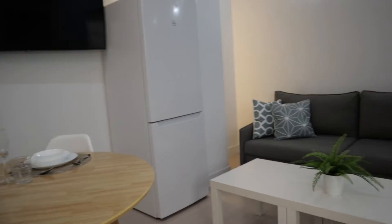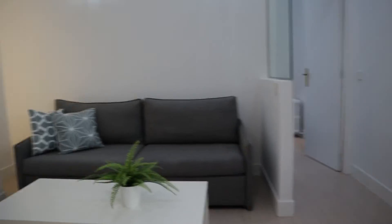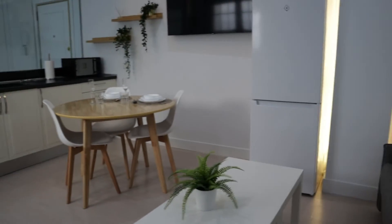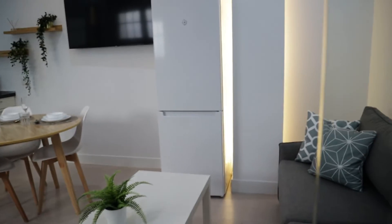In the living area we found this bed sofa and the desk. As you can see, the apartment is really beautiful with really good natural light and space. There's also air conditioning here, really good for the summer in Madrid.